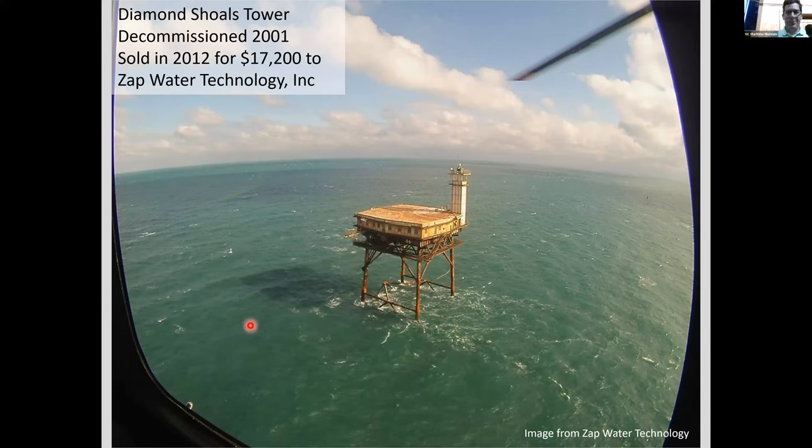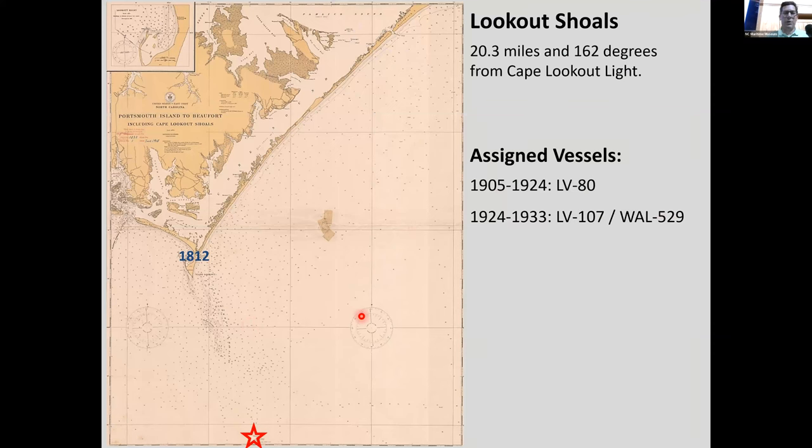Now let's move along to the Lookout Shoals station. Not as treacherous as Diamond Shoals, it only had two different light vessels stationed there, and didn't start until 1905. The first lighthouse at Cape Lookout was built in 1812 — not the current one, which was 1859 — showing they knew it was dangerous enough for a lighthouse that early, but it didn't get a light vessel until much later.